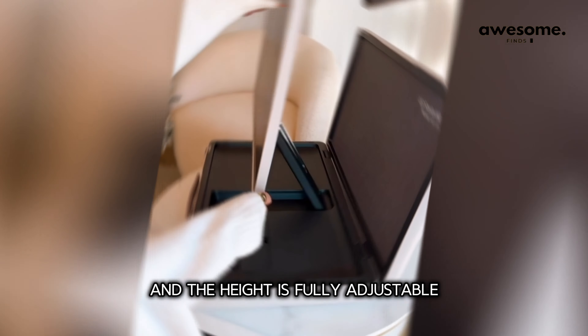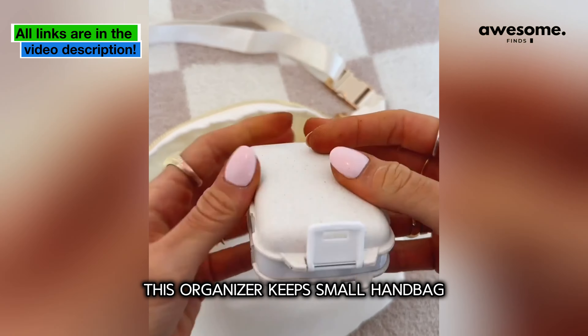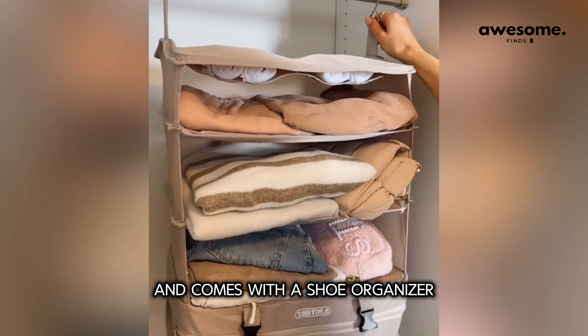This luggage connector lets you pull multiple pieces of luggage using one hand. This organizer keeps small handbag items easily accessible. This packing cube makes it super easy to pack and unpack and comes with a shoe organizer.